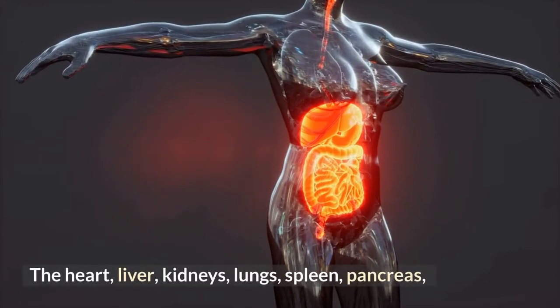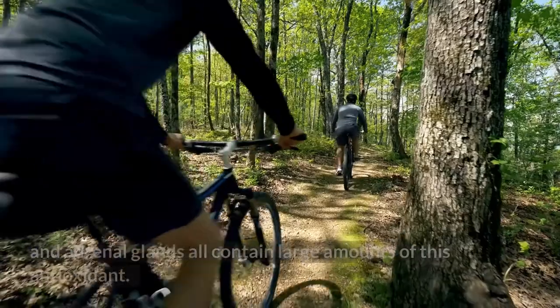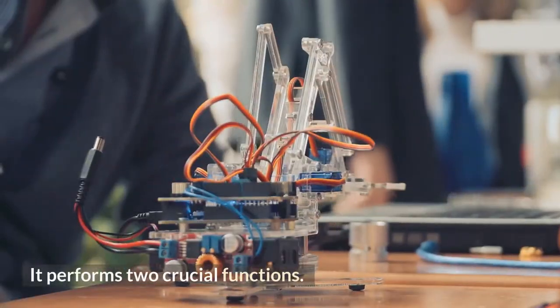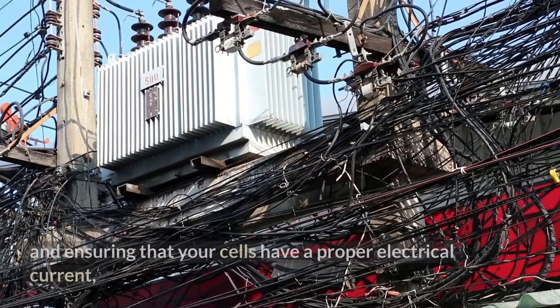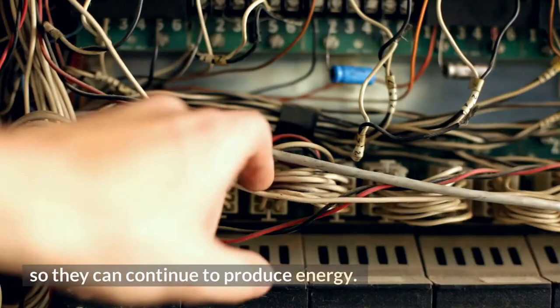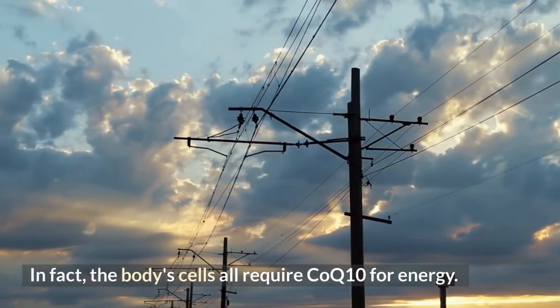The heart, liver, kidneys, lungs, spleen, pancreas, and adrenal glands all contain large amounts of this antioxidant. It performs two crucial functions: preventing harm to your cell membranes from high blood sugar levels, and ensuring that your cells have a proper electrical current so they can continue to produce energy.